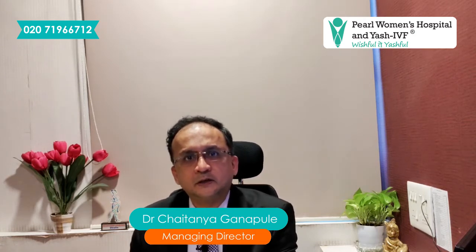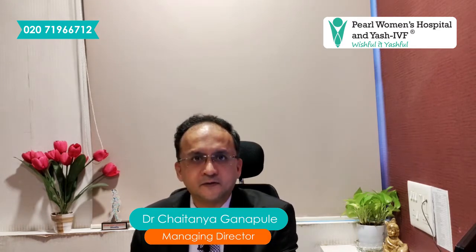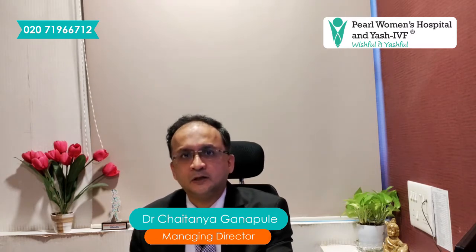Last time we discussed about the cost of an IVF cycle and cost to pregnancy, and we discussed that we should be concentrating more upon the cost to pregnancy rather than the cost of the cycle. We went on to discuss the different factors responsible for the change in cost of pregnancy, including medicines used, whether we are doing IVF or ICSI, day 3 or day 5 transfers, fresh or frozen cycles, etc.